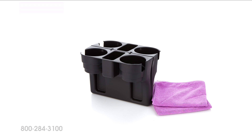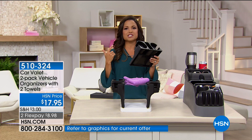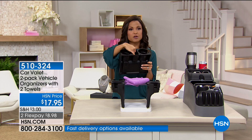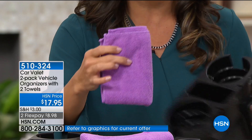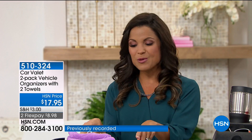The Car Valet — today you're getting a two-pack. It slides right in between the center console and the seats of any car, truck, SUV, or minivan. You can even use it on the couch at home. It holds more cups and drinks, has a centerpiece for your cell phone, pens, and change, and slots for your cords. You're also getting two microfiber towels to help clean up any spills. An entire set to help you get organized, less stressed, and less distracted when you're in the car — $17.95 for both on two flex payments of $8.98.